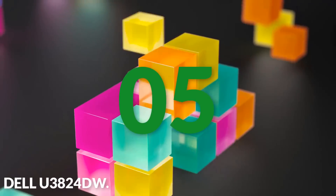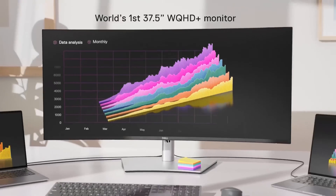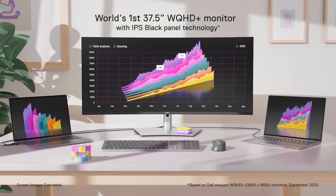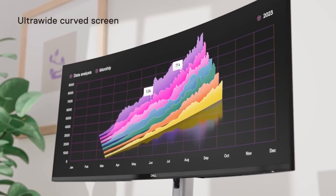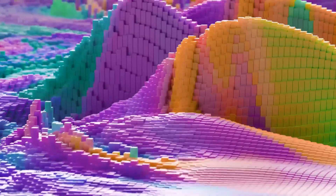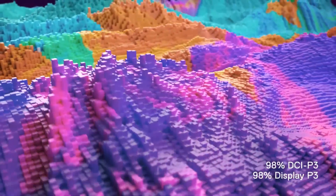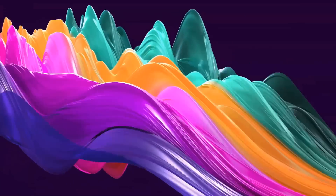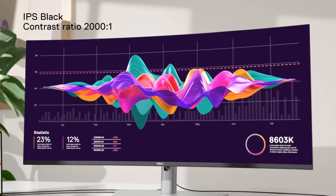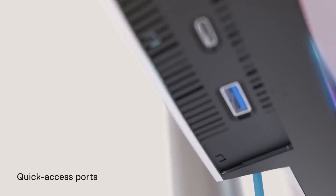Number five: the Dell U3824DW. This fantastic ultrawide monitor features a 38-inch ultrawide screen, IPS panel, a wide variety of connection options, and ComfortView Plus technology. The 38-inch ultrawide screen with WQHD resolution provides an expansive and immersive viewing experience that's perfect for gaming, productivity, and content creation alike.